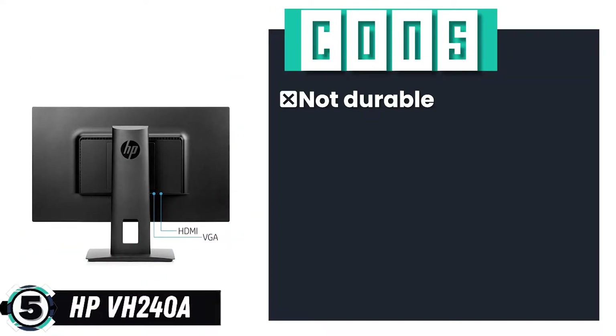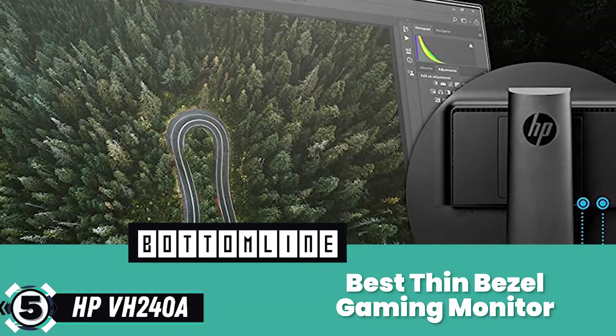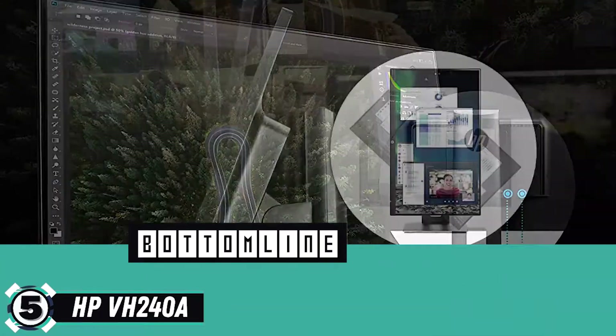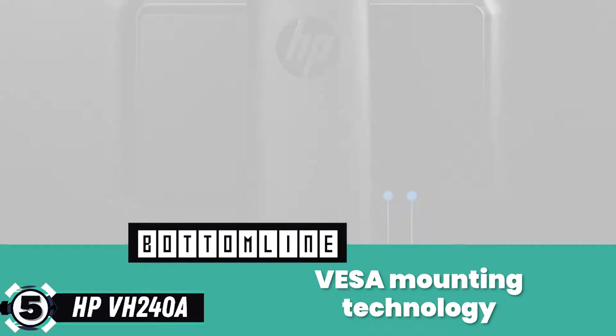However, it's not durable, and customers have complained of frequent blackouts. Bottom line: it's the Best Thin Bezel Gaming Monitor. It comes with an anti-glare backlight panel installed and is equipped with VESA mounting technology.